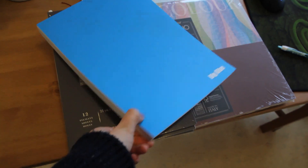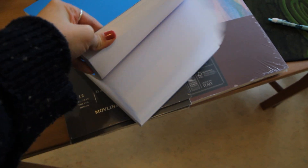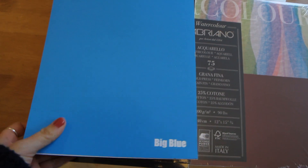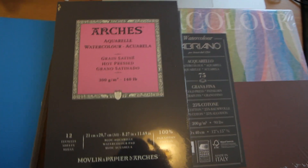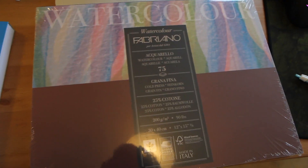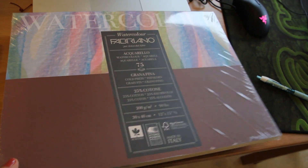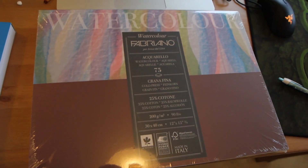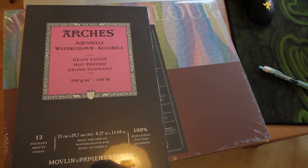I bought this blue pad, which has many many pages that I'm going to use for sketches. Then I bought Arches Hot Press paper — discounted if you bought three together. They're really smooth hot press paper. I also got a Fabriano block which has 75 pages; they're thinner at 200-something grams and have a little more texture — they're cold press.